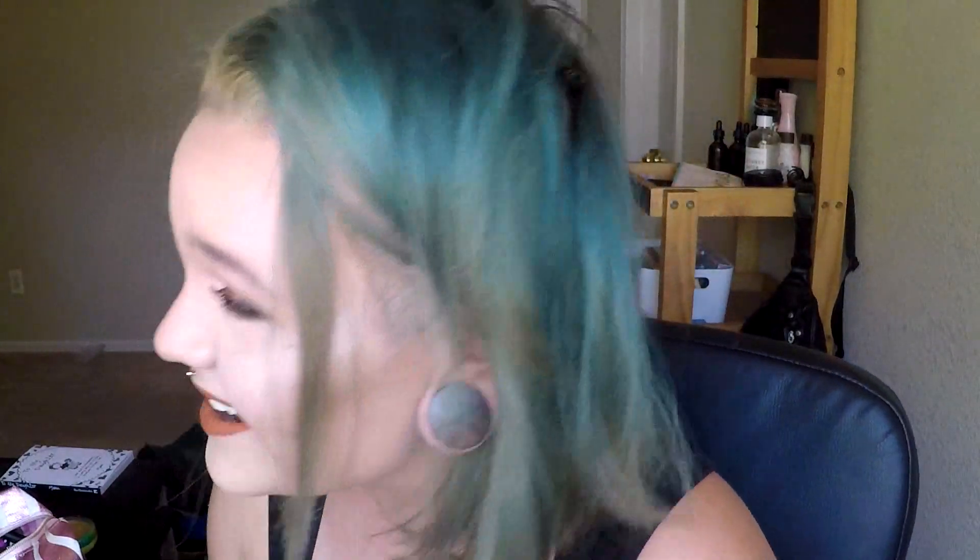Okay guys, so that is it for this look. I think it turned out amazing. I am totally digging it. I am feeling this look, I love this. I'm super excited, if you can't tell. Anyway guys, I hope you liked this. I'm sorry I talked so much in the beginning. Please give me a thumbs up, don't forget to subscribe to my channel, and I will see you later. Bye bye!